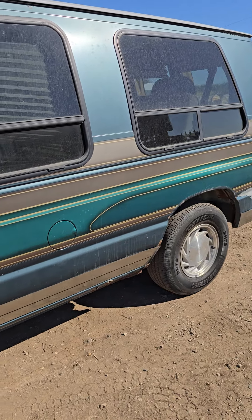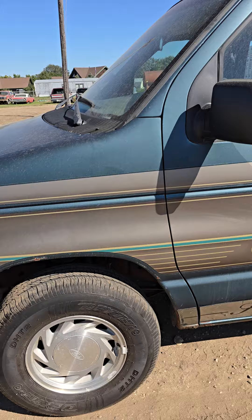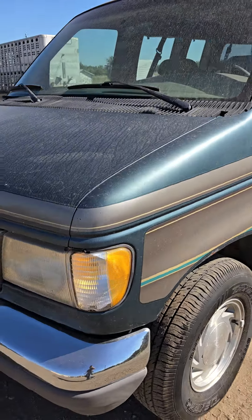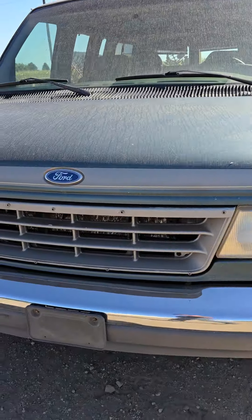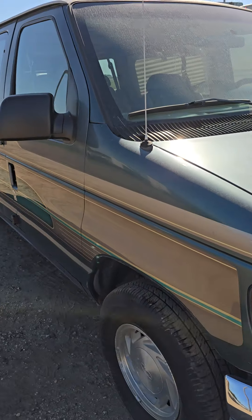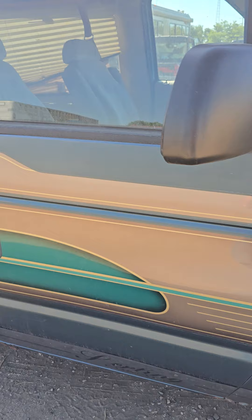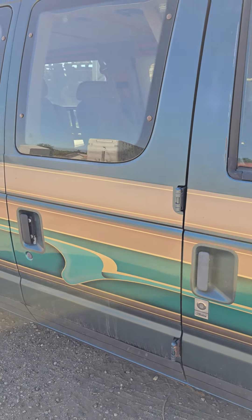Here is a 1996 Ford Econoline van coming up on our September 10th online-only auction, selling to the highest bidder, no reserve. It's got some miles on it — like 330 is what that odometer shows — but it is running. It runs, starts, drives.